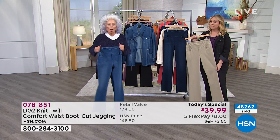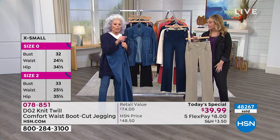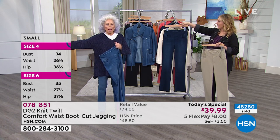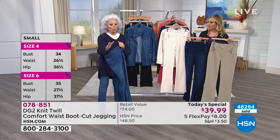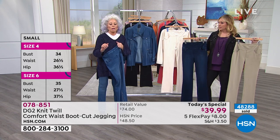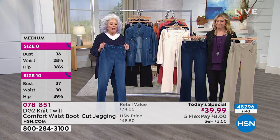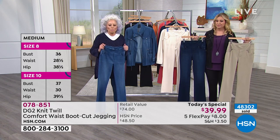Some stores charge more for extra large through 3X, but not here. You could be an extra small tall, you could be a 3X petite — and a lot of plus-size gals are in fact petite. You're paying the same price.